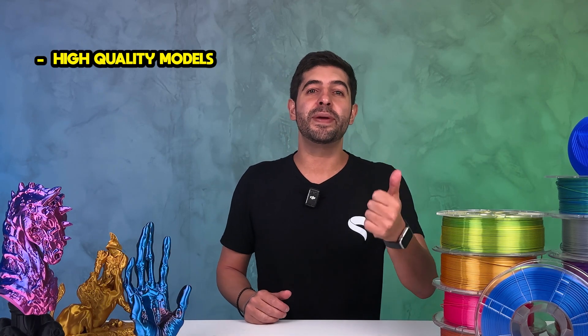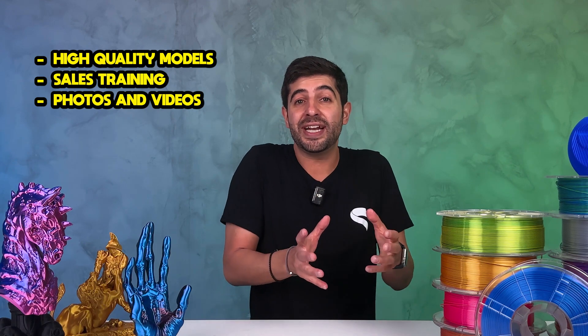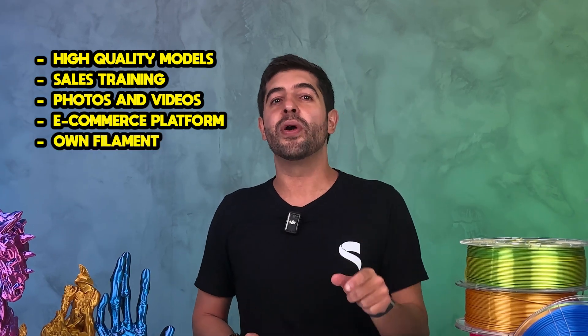With STL Flix we're now providing a complete selling solution: high-quality models, the sales training, professional photos and videos, an integrated e-commerce platform with payment and shipping options, and our own filament.